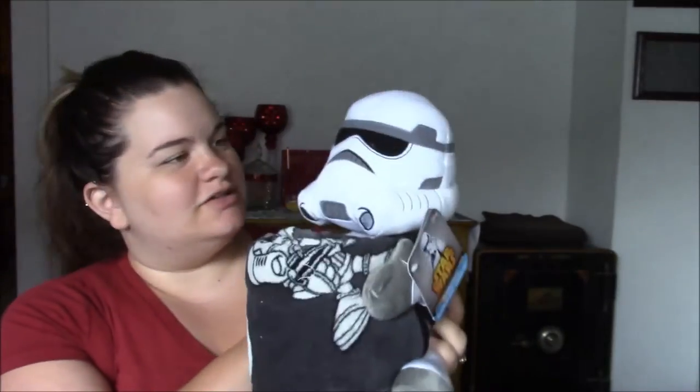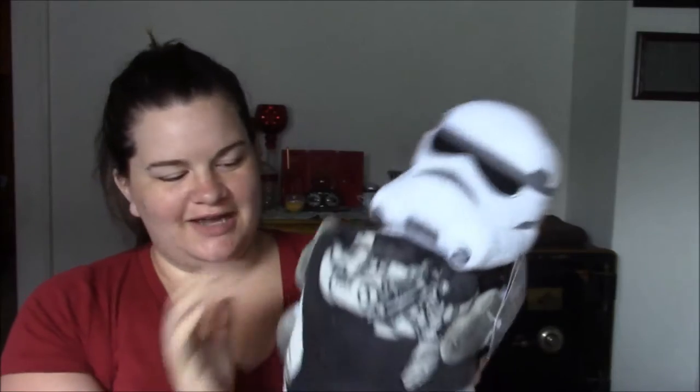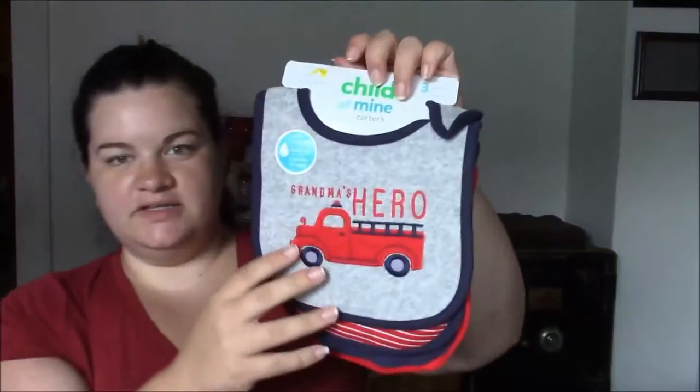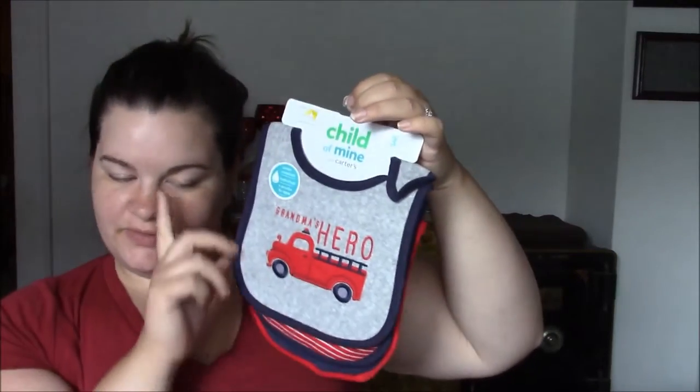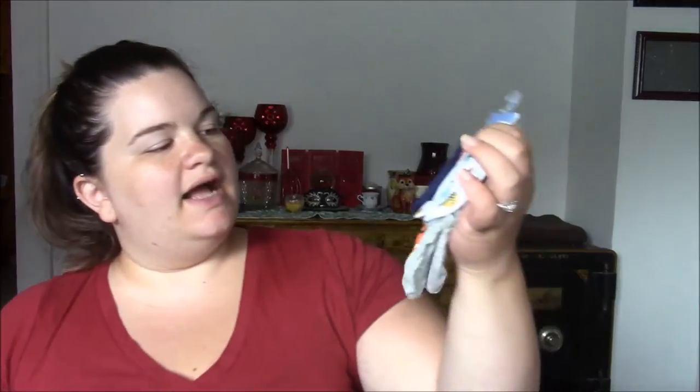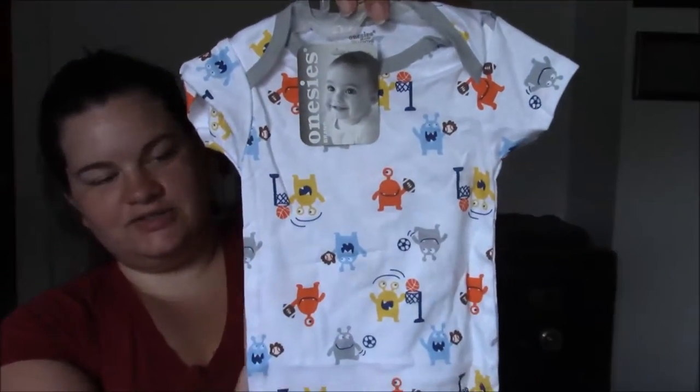There's more onesies — one says Little Hero, some with little fire trucks, red stripes, and one that says Mommy's Favorite Little Dude. We got some baby booties that look like little shoes — I'm excited about those. There's also a Stormtroopers blanket from Star Wars — my husband was pretty excited about that one. And some bibs: a little fire truck, Grandma's Hero, red stripes, and Little Hero. Plus more socks, hats and mittens, and little mittens to keep him from scratching his face. There's one with little monsters all over it.